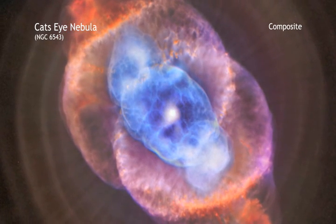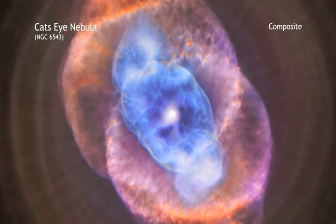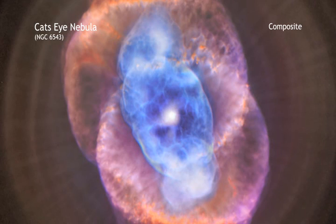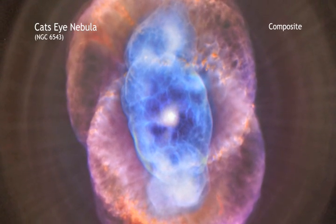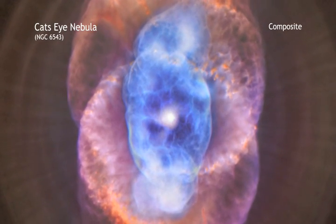pushing it outward and creating the graceful filamentary structures seen with optical telescopes. In the case of the Cat's Eye, material shed by the star is flying away at a speed of about 4 million miles per hour. The hot core left behind will eventually collapse to form a dense white dwarf star.